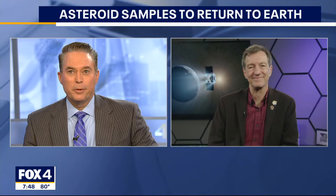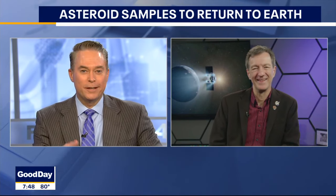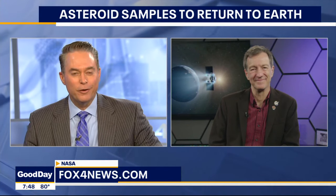Well, that's a lot of planning. It is. We have a link to NASA's website on our website, foxmorenews.com, where you can go and learn more about this. Scientist Tom Statler, thank you very much for your time this morning. Thank you.